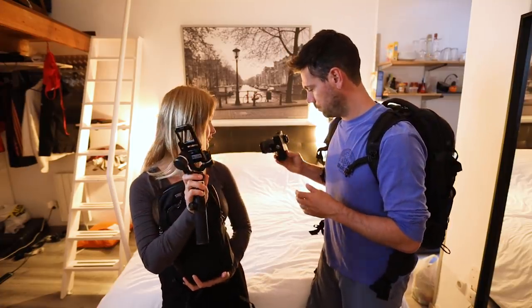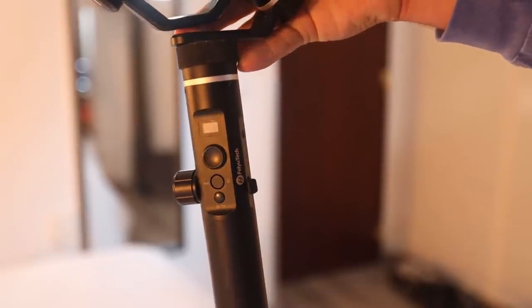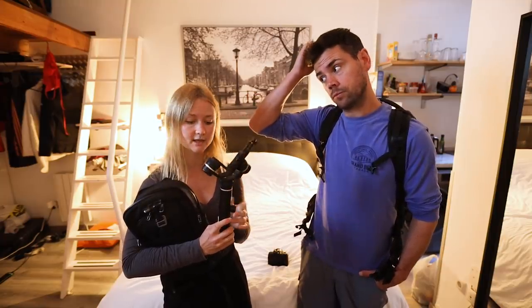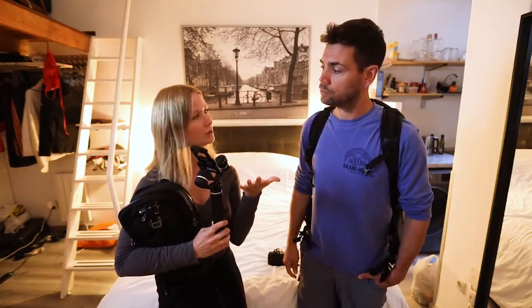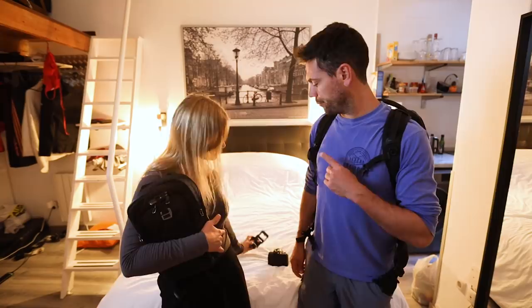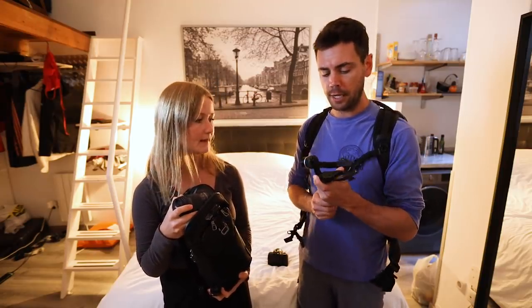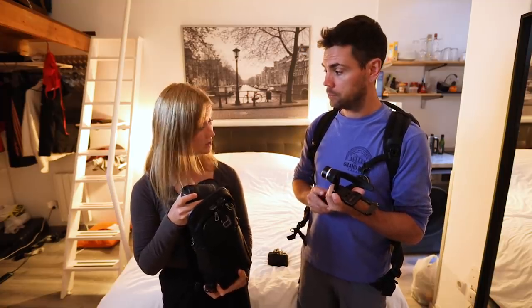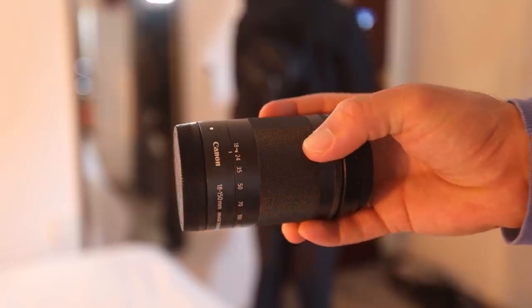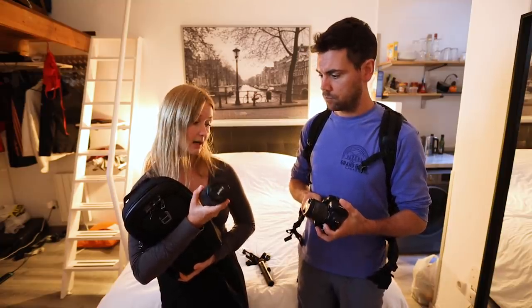This is my gimbal — a stabilizer for the Canon M50. This is one of the smallest gimbals on the market probably for that type of camera. It is the Fiotec G6 Plus, which I'm really happy with — I also made a review on that if you want to check it out. It works with my M50 with the 11 to 22 millimeter lens, and also with the 18 to 150 zoom lens. It's a bit heavier with that one but the gimbal still holds it.